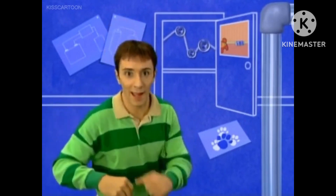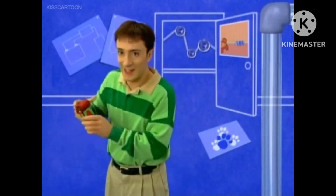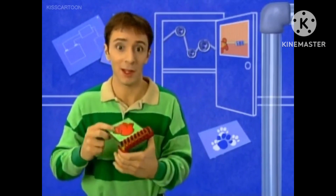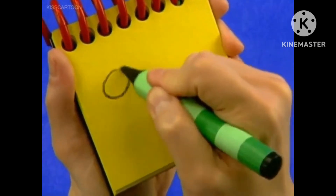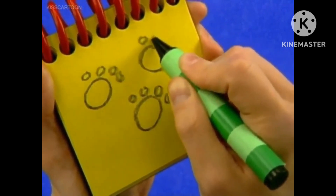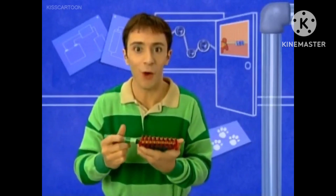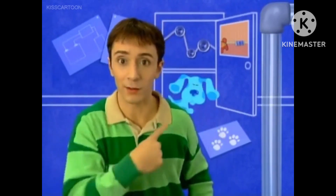You know what we need? Our handy dandy notebook! We need to draw paw prints in our notebook. First we draw a circle, and some smaller circles for the toes like this. And another paw, and another. There, paw prints. Well, we have all three clues. You know what that means? We're ready to sit in our thinking chair! Let's go.